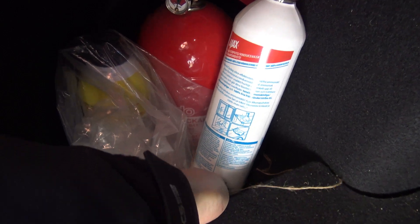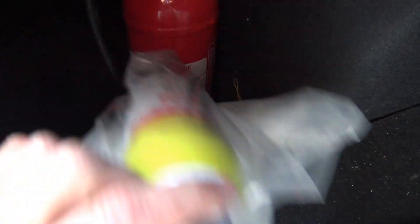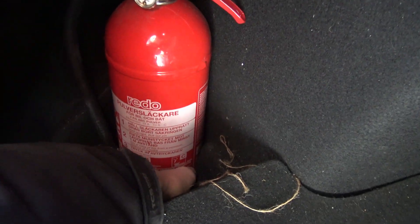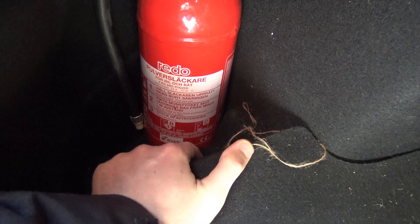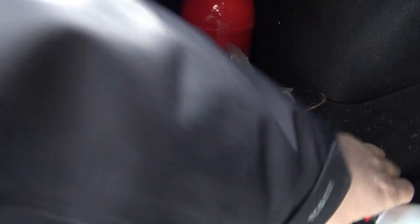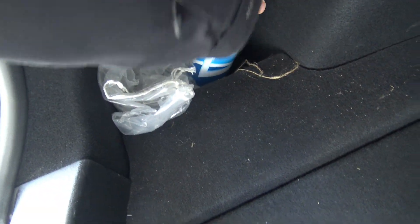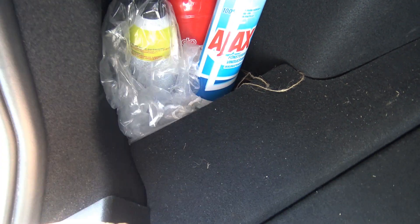But wait, there's more! In here there is some small space, a hole where you can put stuff. Here I have some window washing fluid, a fire extinguisher, and a kit for emergency repair of a tire. But as you can see, it's quite deep in here, so for small stuff like this it's good to put it here. You can keep it there like that.